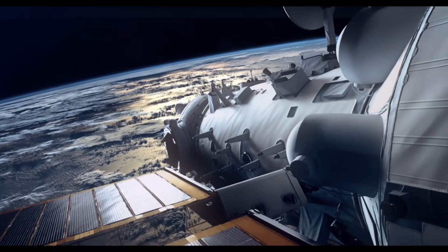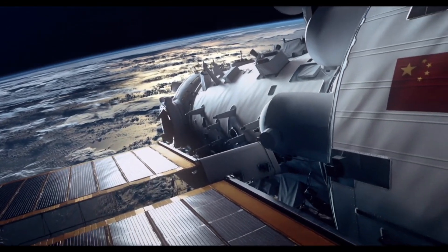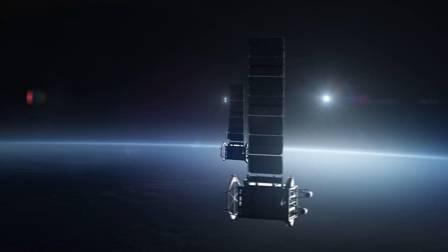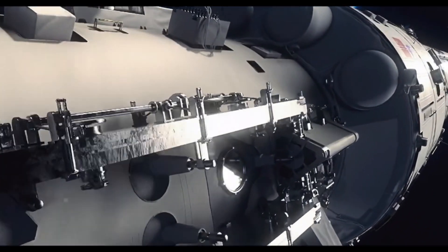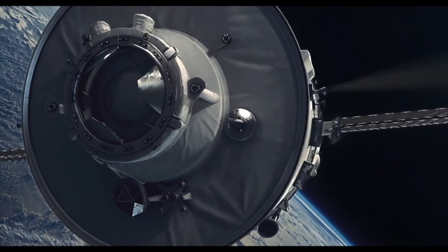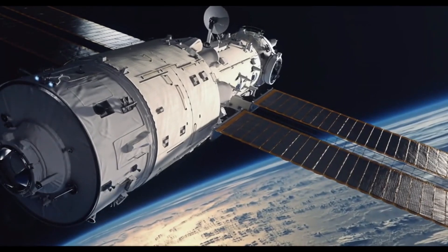The dream to reach the stars is one that all humanity shares. To realize that dream, China embarked on an ambitious project to build a space station in low Earth orbit. The construction of the station, named Tiangong, began in 2011, and after a decade of hard work, it was finally completed in 2021.